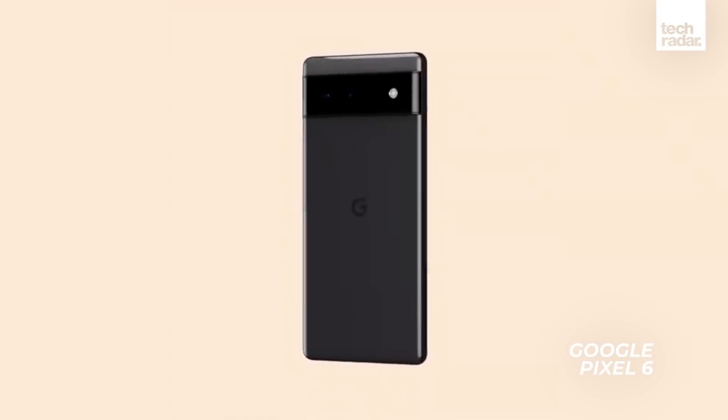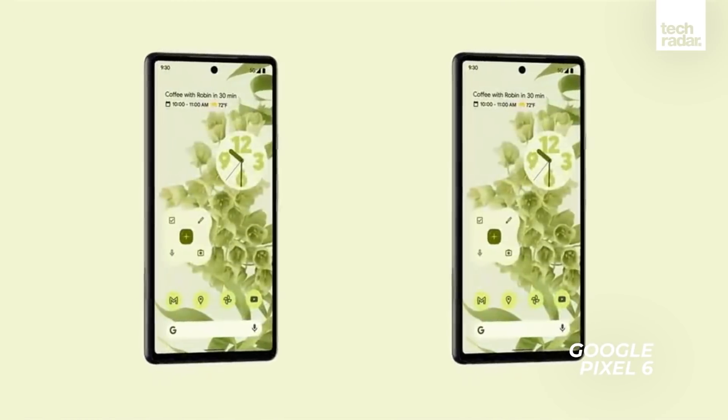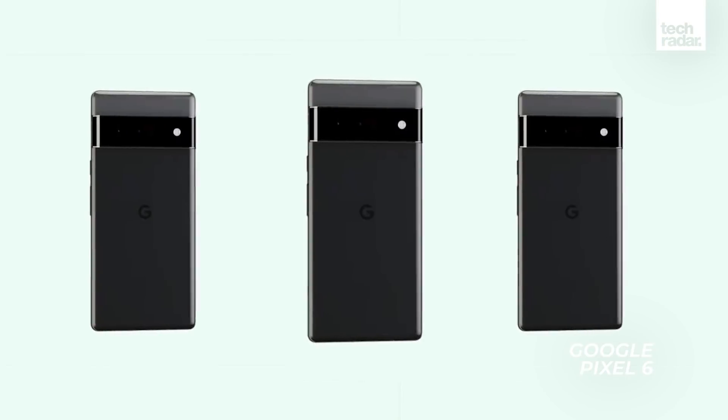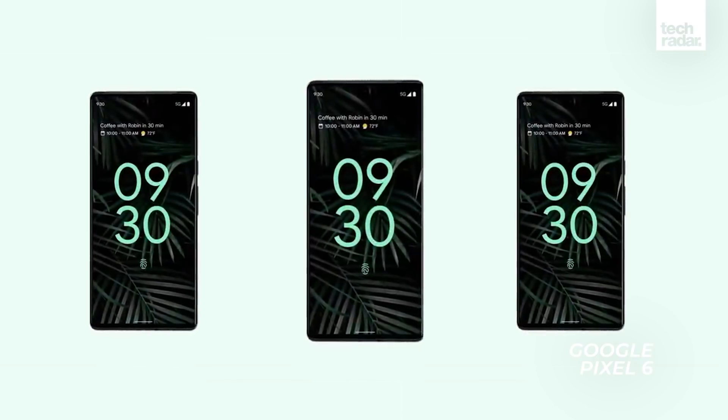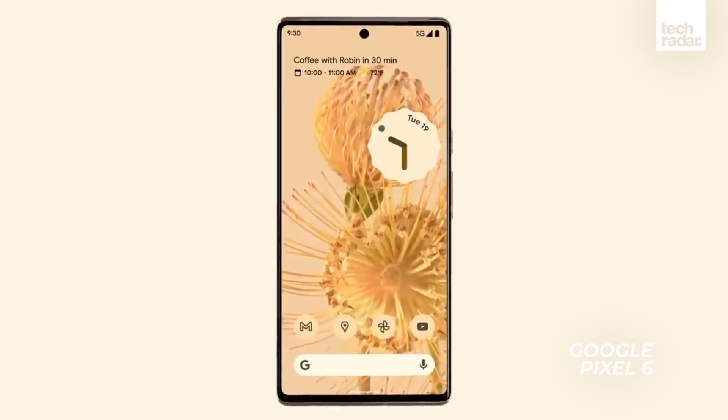The Google Pixel 6, or at least the Google Pixel 6 Pro, could be the most exciting Pixel phone in years. Google has officially revealed these handsets with a series of tweets, and they look just like the leaks predicted — sleek devices with a visor-like camera block that splits the back in two.